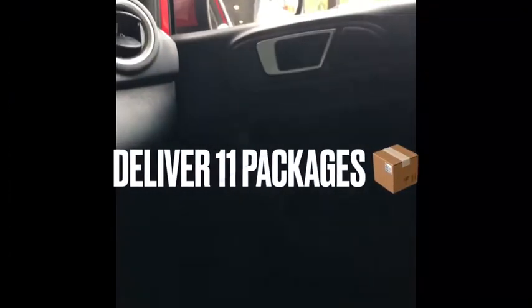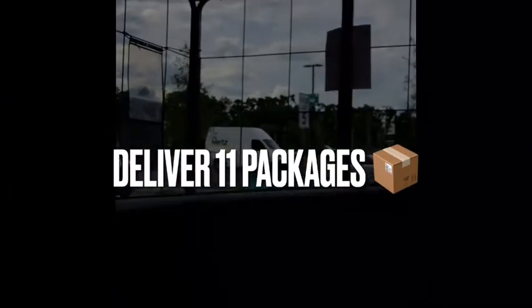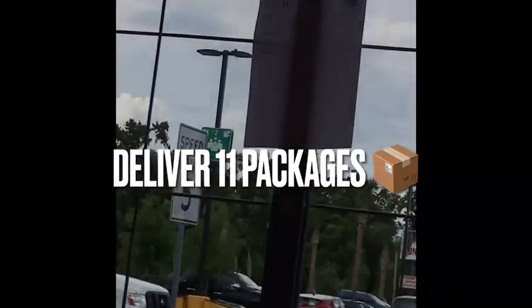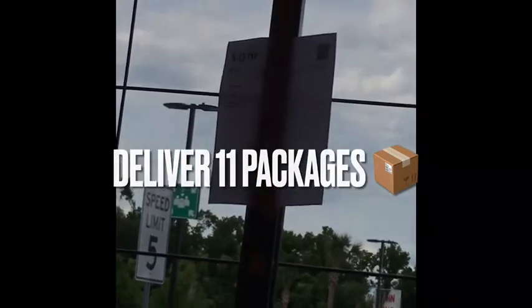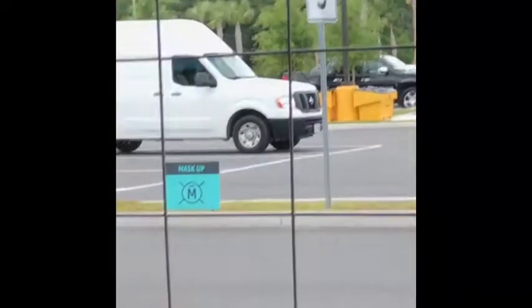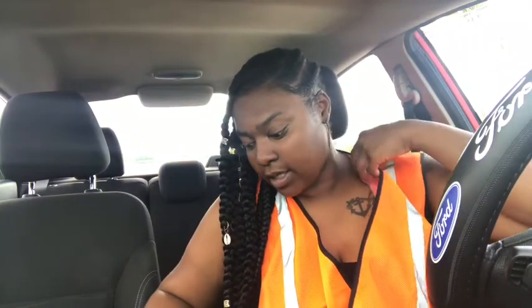I got a total of 11 packages today. The router thing right there lets you know how many you have — that's how you can tell how many packages you have. What's up YouTube, it's Desi and I'm back with another video. This video is going to be Flex with Desi, and as you can see I'm wearing my vest for Amazon Flex. I'm currently here at the delivery station right now.